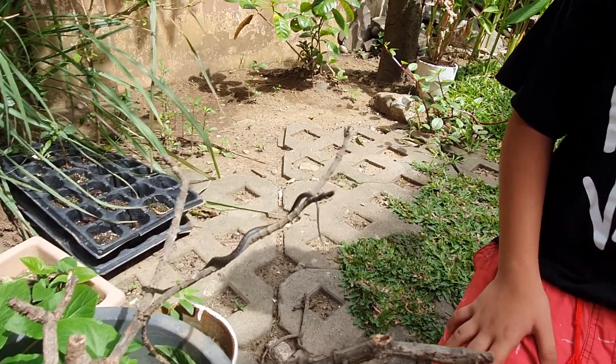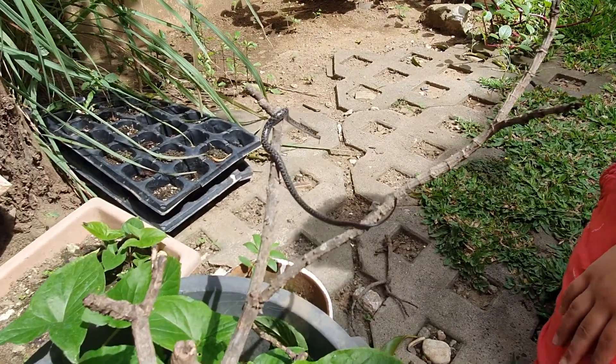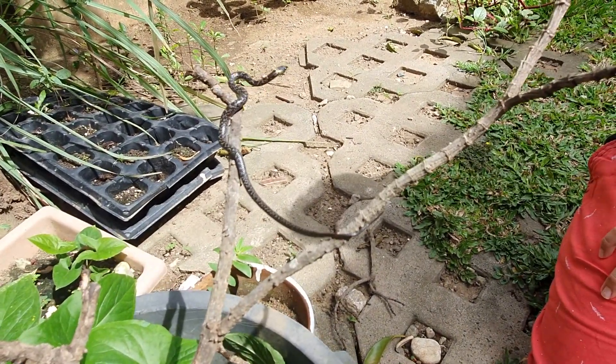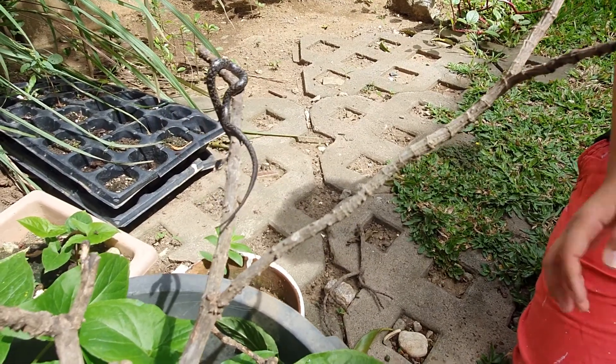Are you gonna keep him? No, I'm gonna release him after they cut the grass so he won't get turned into sushi. It looks like the sun is already giving him enough heat — he wants warmth.